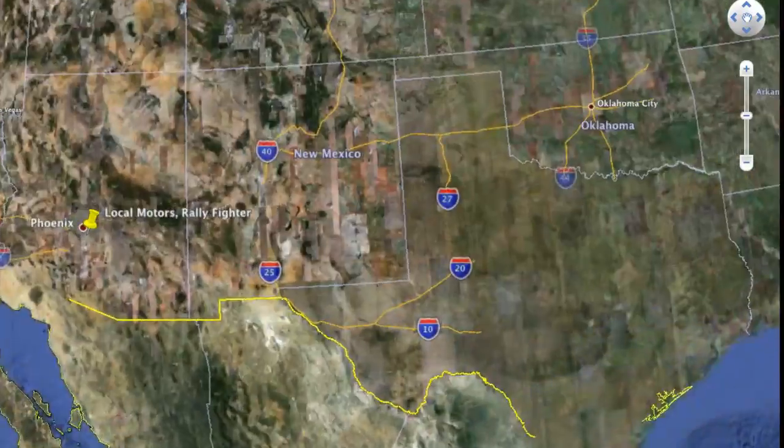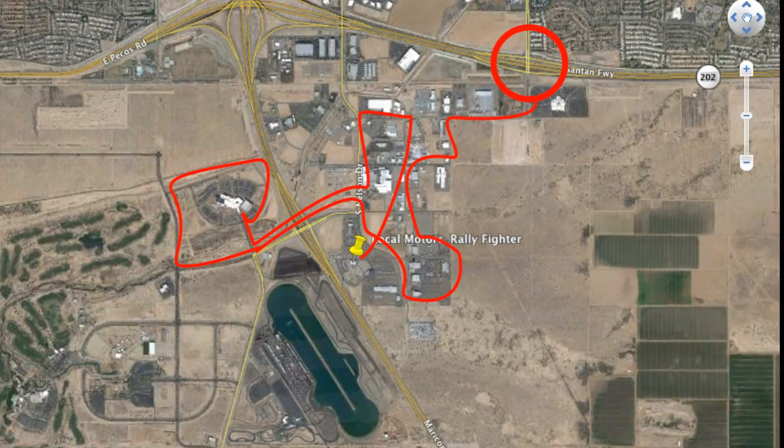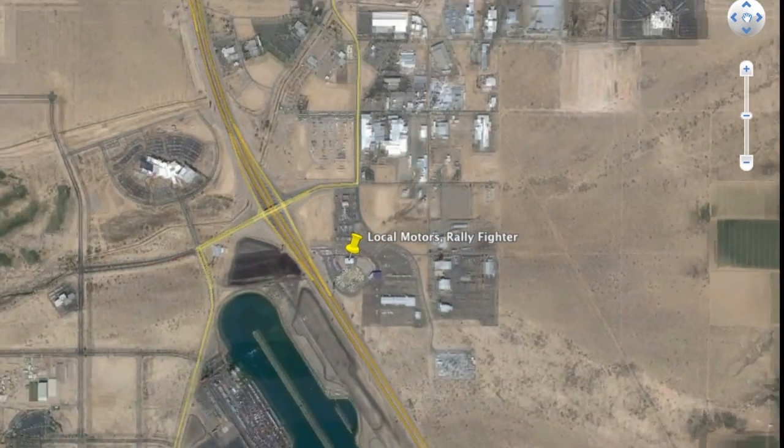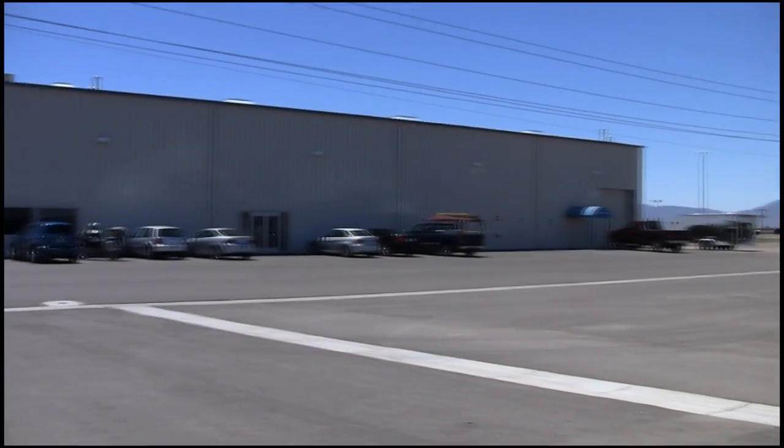If you're looking for the future of the American auto industry, it's pretty easy to find. Just get off the freeway at this exit on the outskirts of Phoenix, wander around an industrial park stopping at every gas station and fast food joint asking for directions until you finally stumble across this warehouse. It's worth the trip because inside, magic is happening.